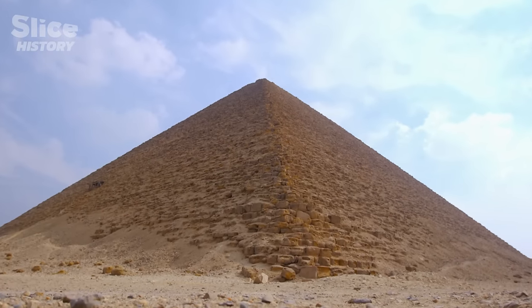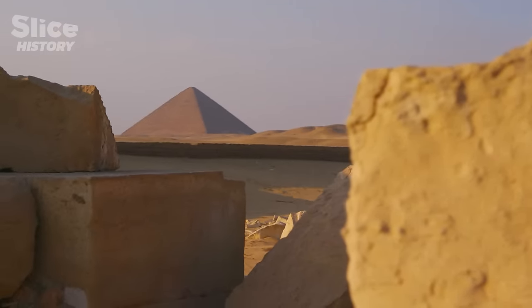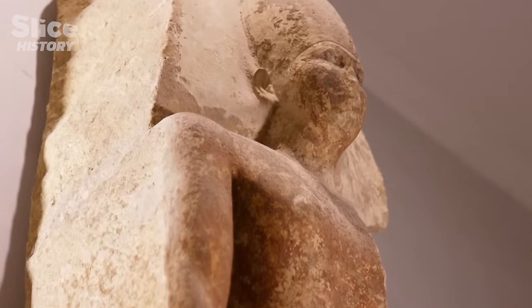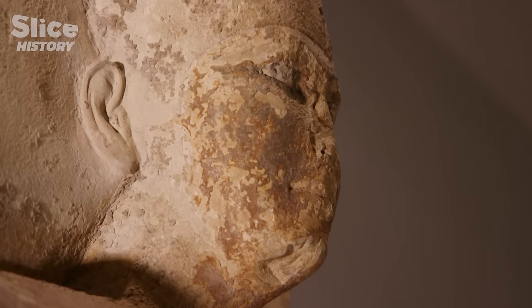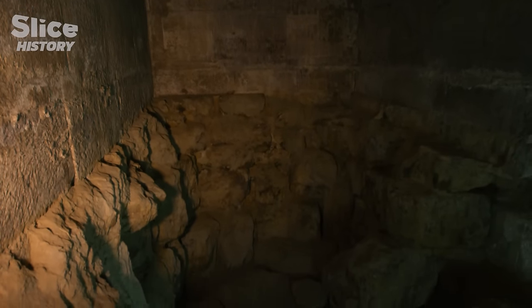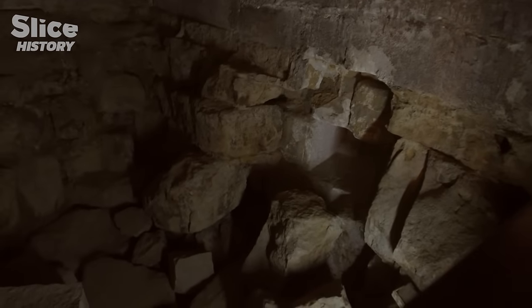Beyond all the existing evidence found so far, one last clue would help determine which pyramid is the perfect one for the Egyptians. If it is the red pyramid, it means King Sneferu would be buried here. Yet despite numerous excavations, his sarcophagus has never been found inside the burial chamber. We looked for the sarcophagus inside the ground — digging five, six meters deep to go inside the monument — but we didn't find anything, no sarcophagus.